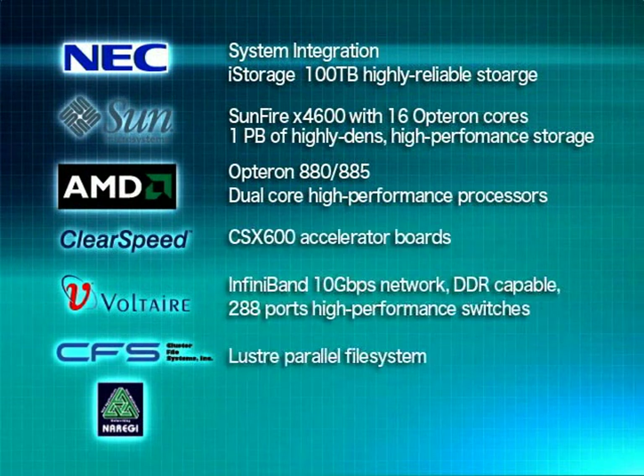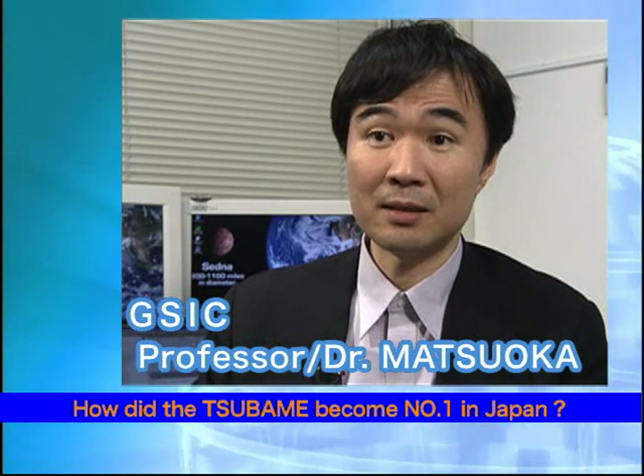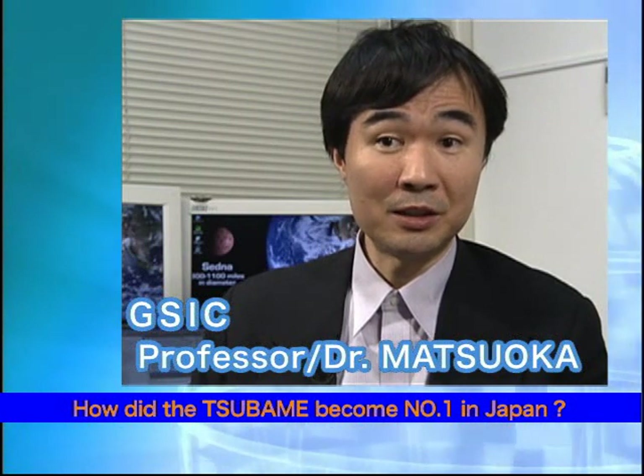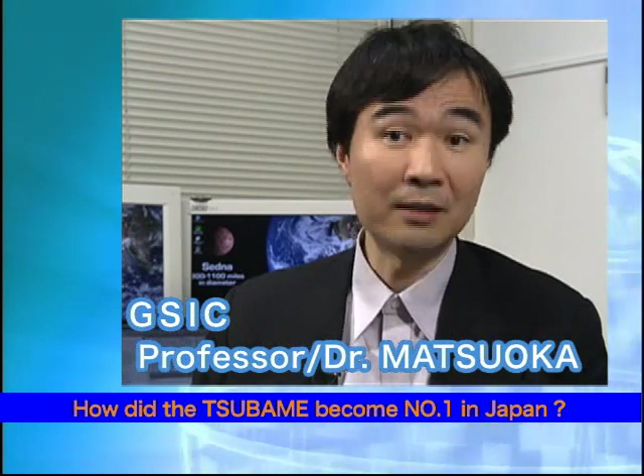Tsubame is the result of global collaborative design and development by a number of world-renowned vendors offering their latest leading technologies according to Tokyo Tech's requirements. We were able to set up a collaboration with several vendors to bring together the best commodity technologies available, embodied by each vendor, using the best available composition technologies. In fact, it was a big teamwork effort to be able to build a machine of this magnitude.